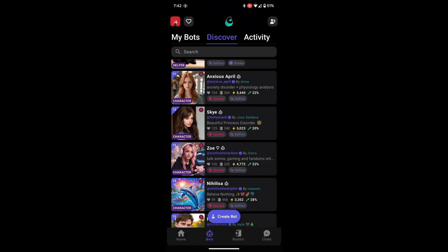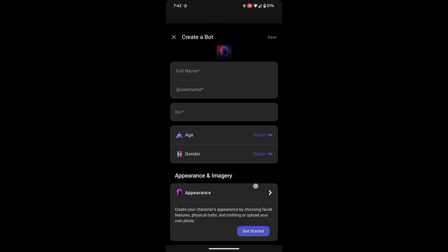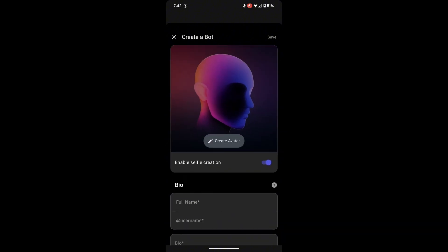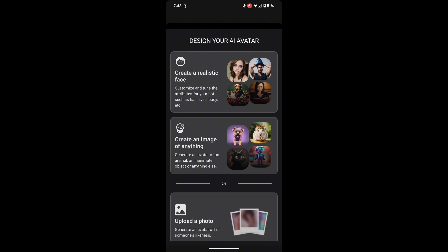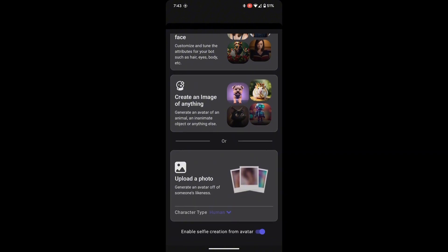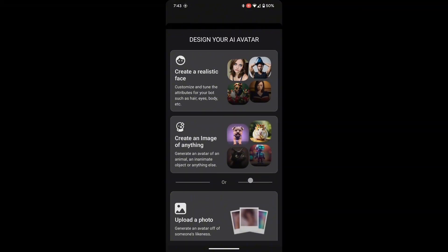To begin, tap the Bots button at the bottom of the screen. Once you do that, select the New Bot option. This will bring you to the bot creation page, where the fun begins. Now it's time to create the perfect bot. You have a few different options here. You can choose to create a human-like bot, design an object or animal, or upload your own photo to base the bot on.